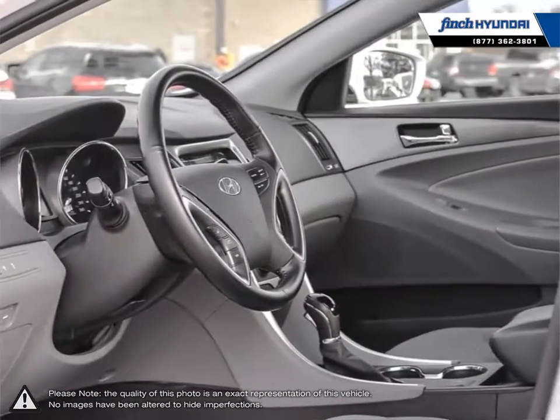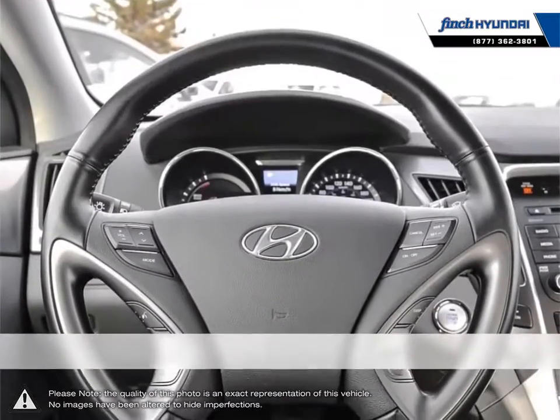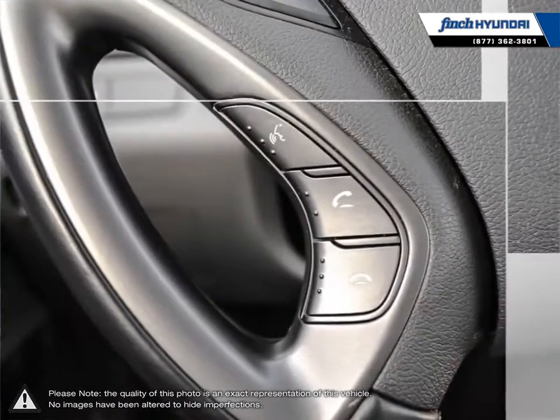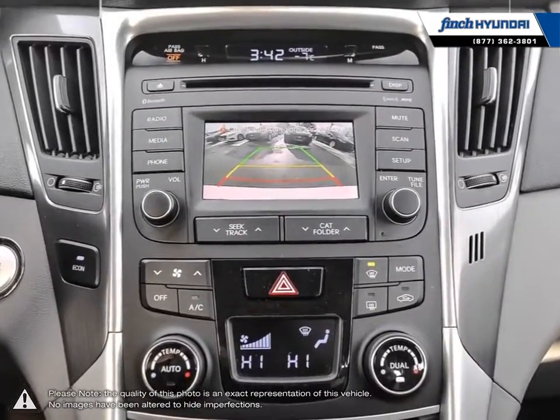We are proud to be Southwestern Ontario's largest Hyundai dealer in both sales and service. We love cars, but more importantly, we love finding customers that beautiful new ride amongst our 400 new and used quality vehicles. Our used vehicle inventory is handpicked by our sales managers, and only the cleanest and best kept vehicles make the cut.